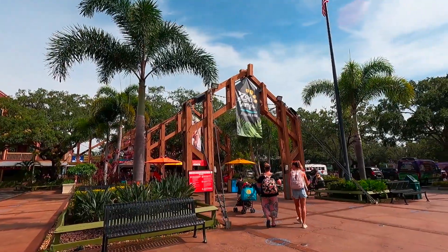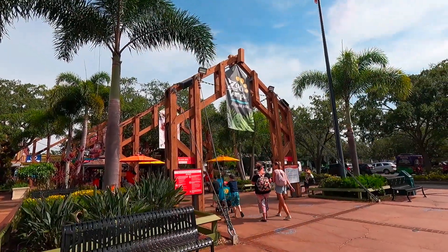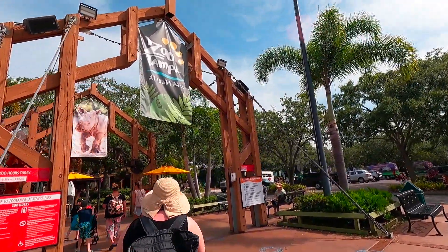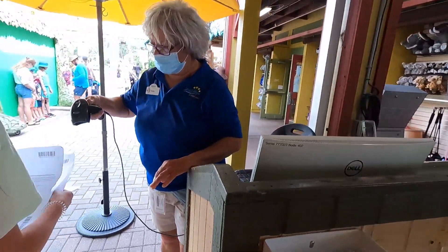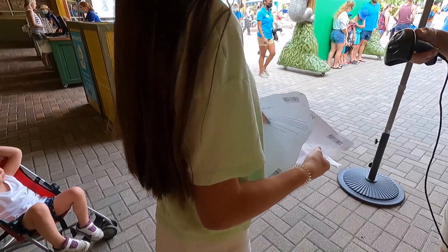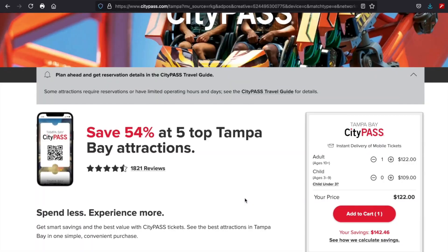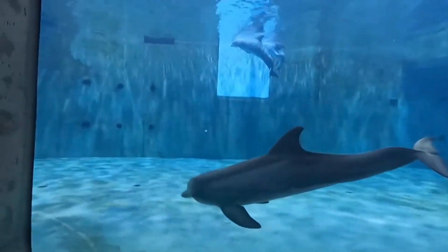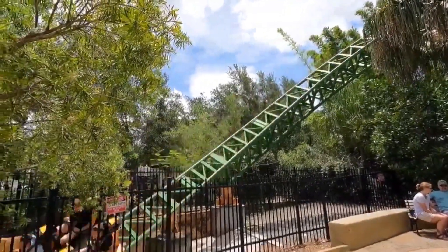We are at Zoo Tampa, here to see some animals — let's go! The main reason we chose this zoo was that it was previously voted the number one family-friendly zoo in the US by Parents Magazine. Best yet, this was included in our Tampa Bay City Pass, which saved us 54% on top attractions in the Tampa area, including the Clearwater Marine Aquarium, the Florida Aquarium, Busch Gardens, and even a Dalton sightseeing ride.